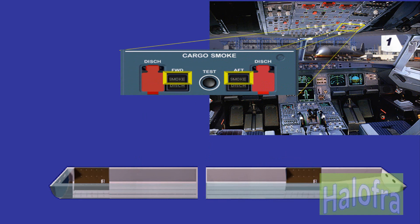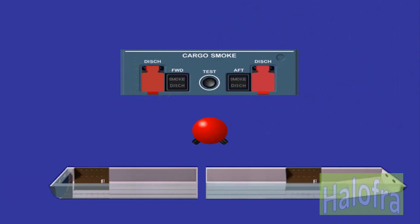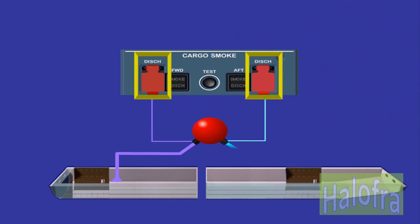On the overhead panel, there is a cargo smoke test button. The two guarded discharge push-button switches control one fire bottle; each push-button switch controls one squib or discharge head of the bottle. When pushed, the fire bottle is completely emptied into the respective compartment. The fire extinguishing agent is discharged either via one nozzle into the forward compartment or two nozzles into the aft compartment.